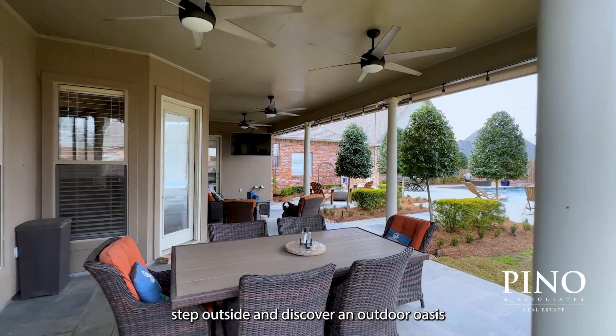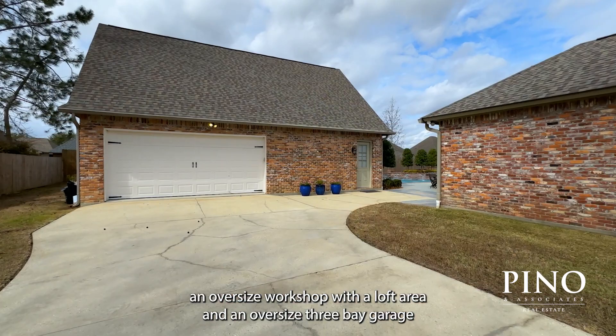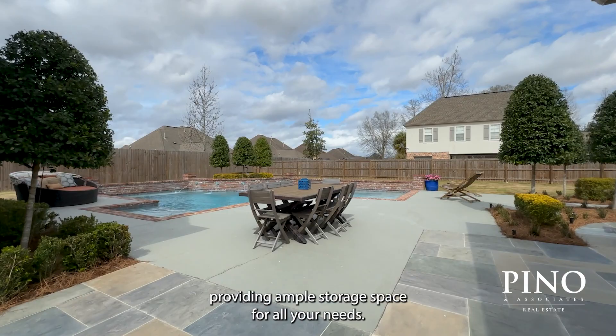Step outside and discover an outdoor oasis with both covered and open patio areas and a gunite pool. This home sits on over half an acre of land and also features an oversized workshop with a loft area and an oversized three-bay garage providing ample storage space for all your needs.